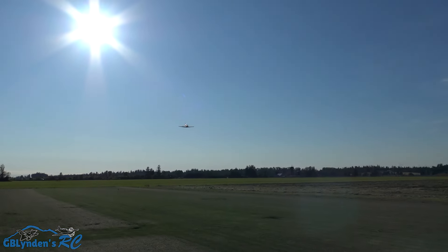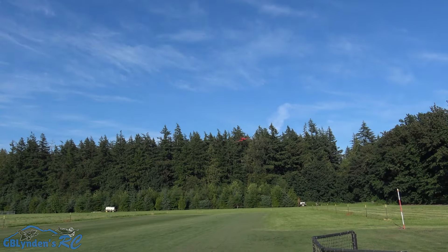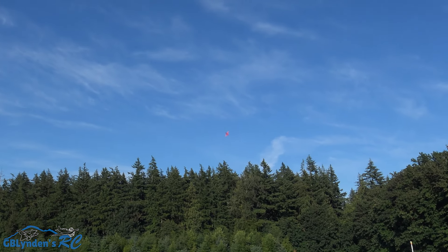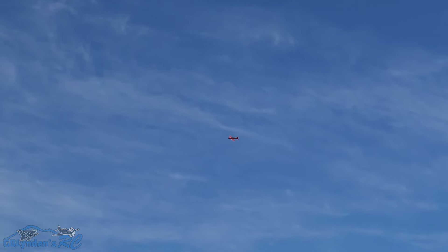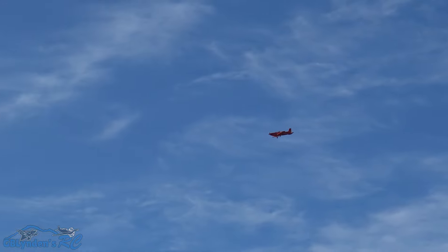I'm gonna go down there and then come back this way for a nice pass. Hopefully the sun doesn't distract anybody — I've got a goofy hat on to protect myself from the sun so it doesn't mess up my flying. Putting down the retracts.